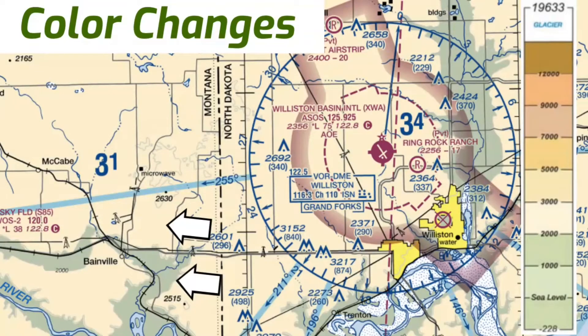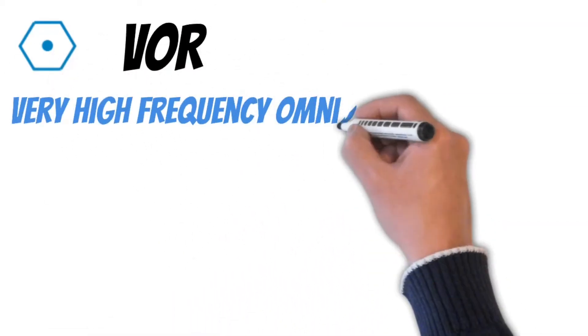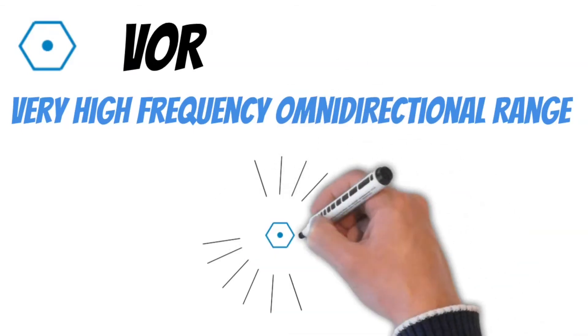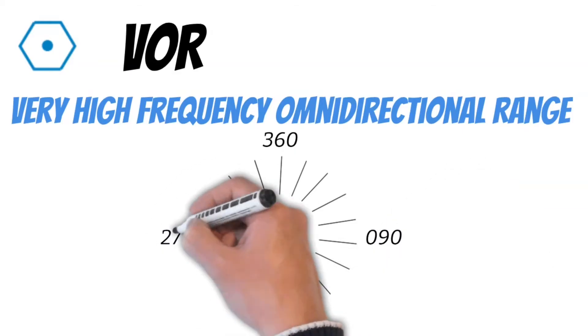Now let's take a look at some of the symbols used for radio navigation. The first of these is the VOR, which stands for Very High Frequency Omnidirectional Range. VORs send radio signals all the way around the station in different directions. These radio signals, also called radials, can be tuned in so you can identify your position from the station.